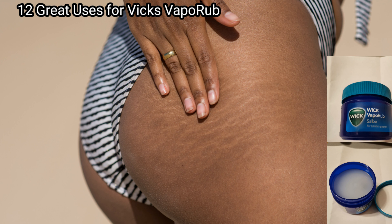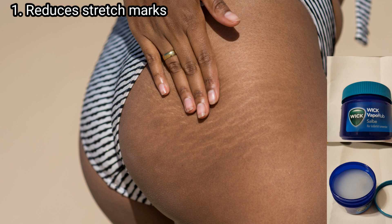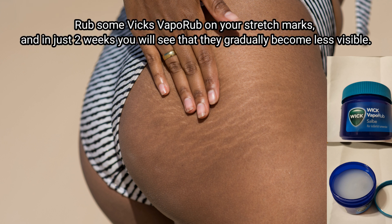Point number one: it reduces stretch marks. Just apply some Vicks VapoRub on your stretch marks and in just two weeks you will see that they are gradually becoming less visible.